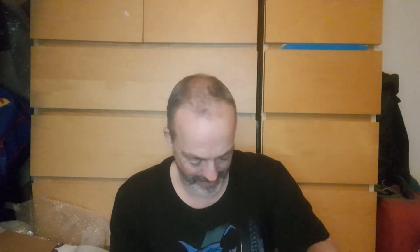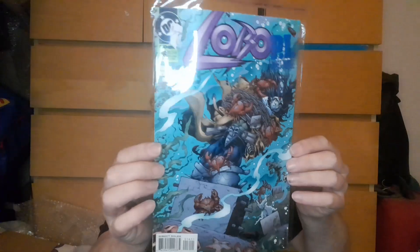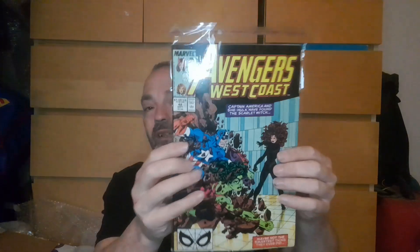You can't not love a bit of Lobo — he's a naughty sod, isn't he? Another Lobo. These are cheap comics. The only one is the West Coast — I'll probably sell these.